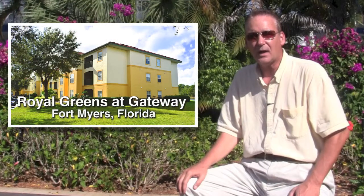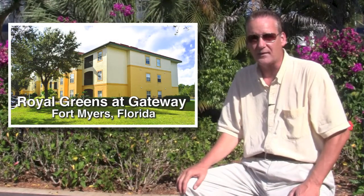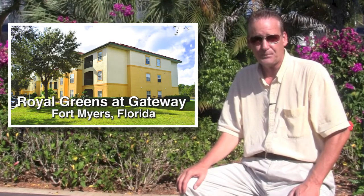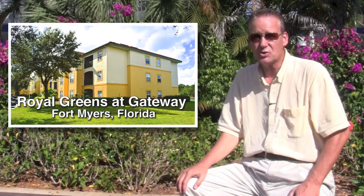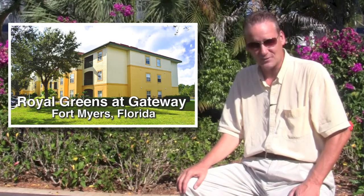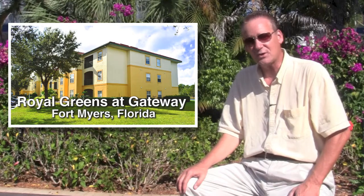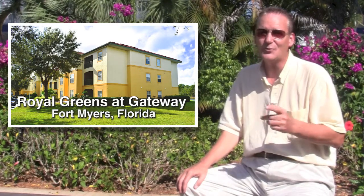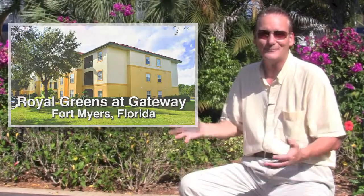That's our tour of this one-bedroom-plus-den, one-bath condominium with approximately 850 total square feet. Coming up on the screen is the information you'll need to call us or email us to find out more about this home. Thanks for watching, and from everyone at The Chang Group, may the home of your dreams be just a phone call or email away. Take care.